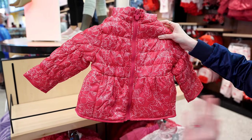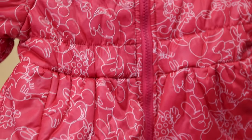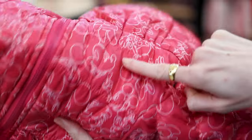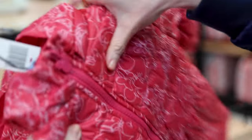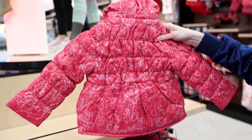A puffer jacket for little girls — it is hot pink featuring Minnie Mouse and Mickey Mouse. Look at the little zipper pull, it is Mickey Mouse. It is a little pricey at $70.